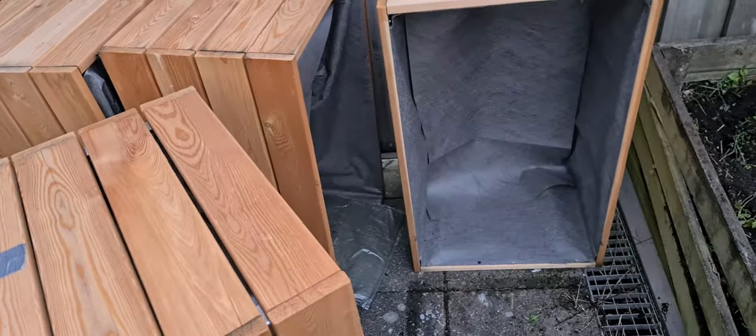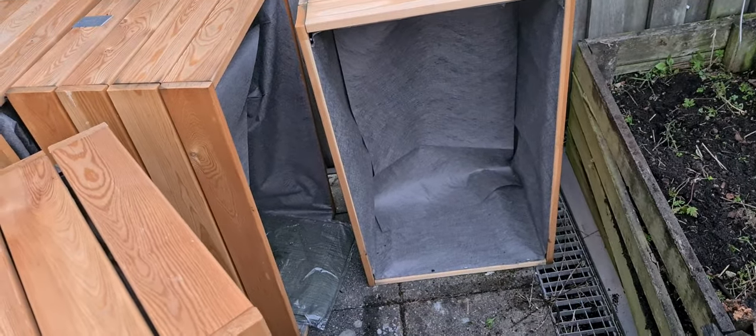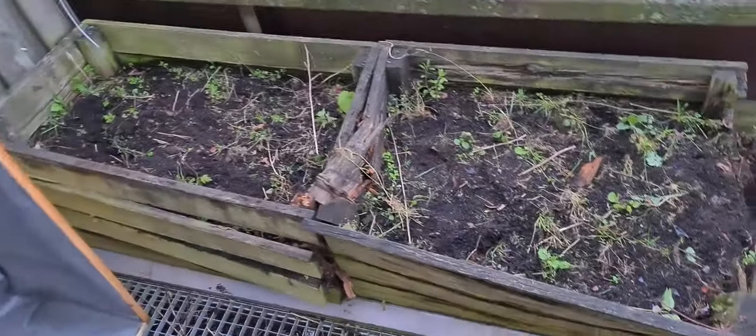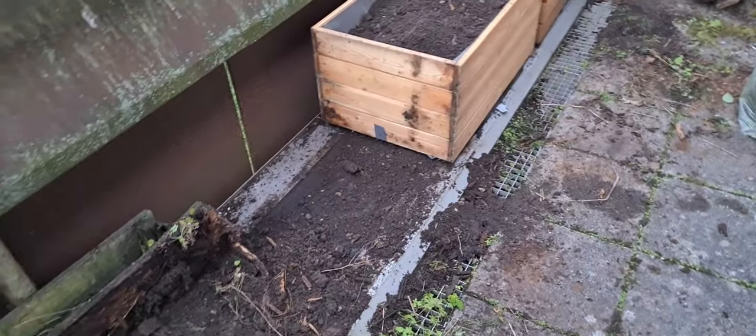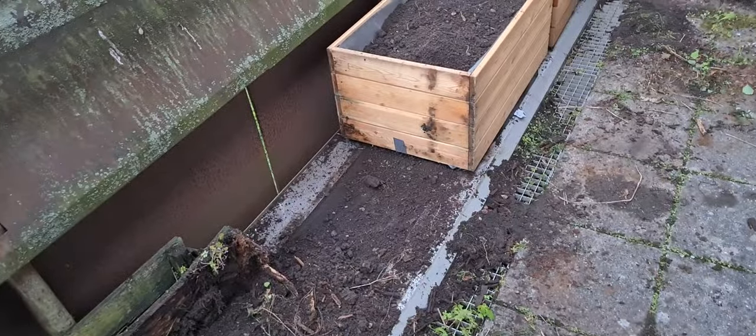So yeah, got a batch of fresh boxes waiting over here to be put to use. Which means we also need to get rid of all the old boxes — grab all this wood with rusty nails and shit in it, carry it down the stairs, and get it to the skip. A lot of work.